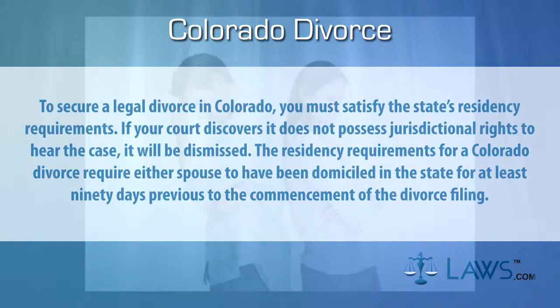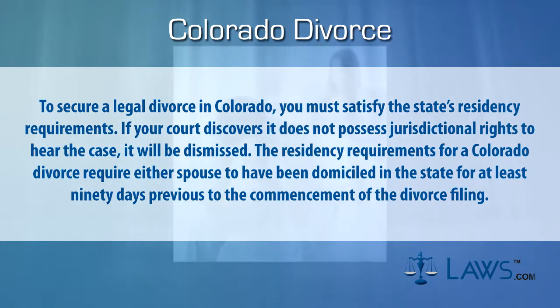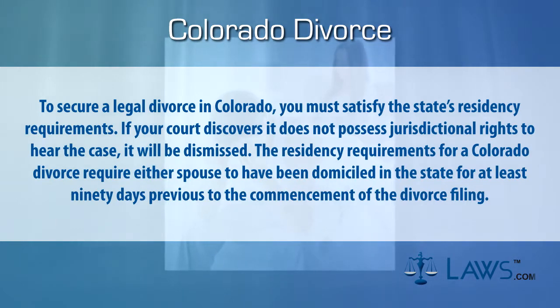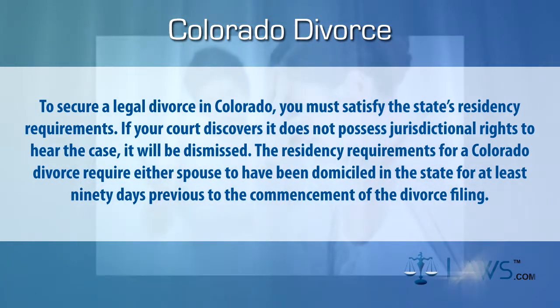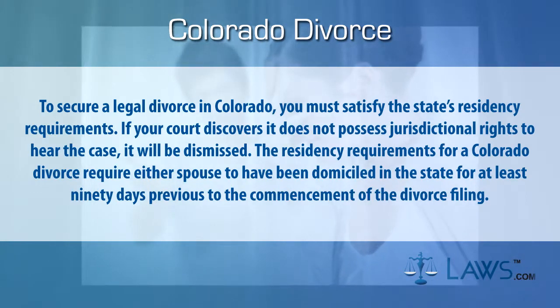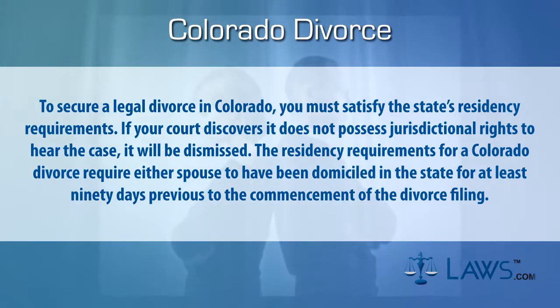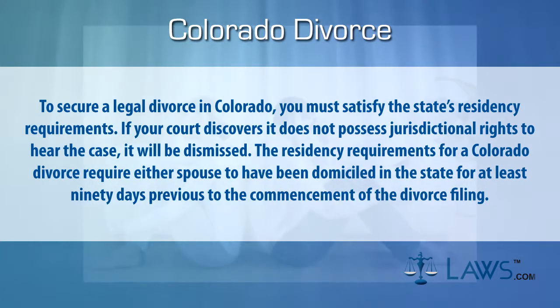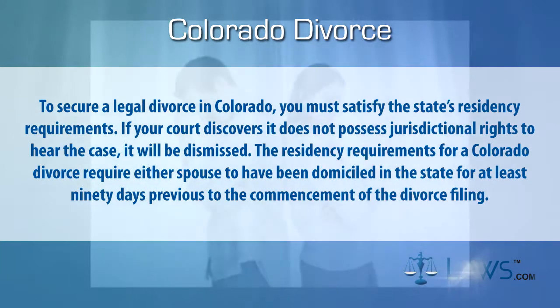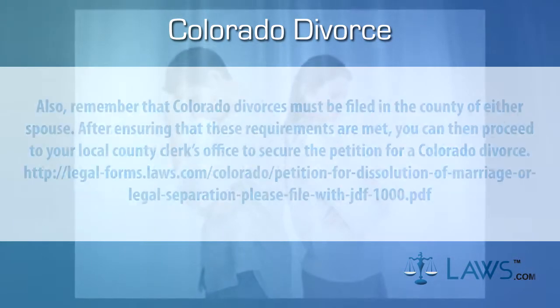Step one: verify eligibility. To secure a legal divorce in Colorado, you must satisfy the state's residency requirements. If your court discovers it does not possess jurisdictional rights to hear the case, it will be dismissed. The residency requirements for a Colorado divorce require either spouse to have been domiciled in the state for at least 90 days previous to the commencement of the divorce filing.